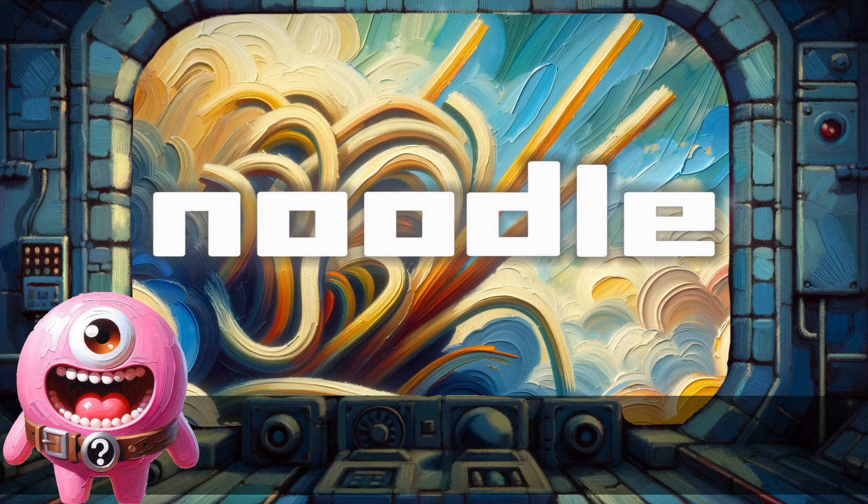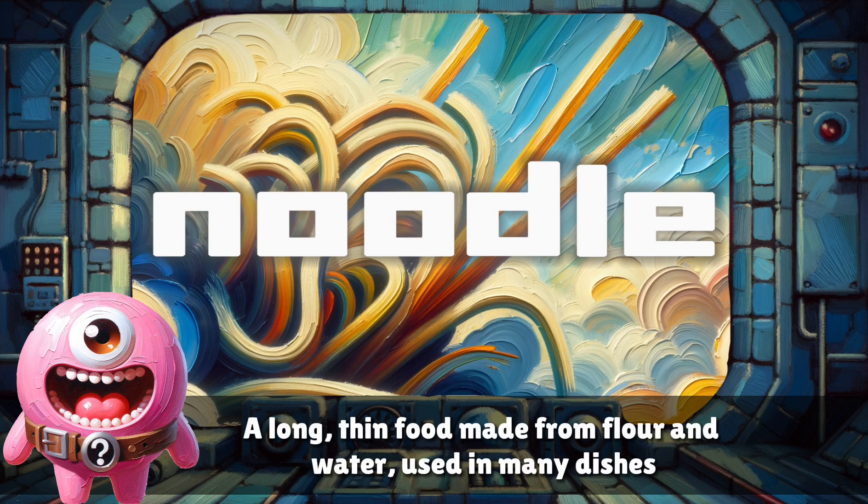Noodle. A long thin food made from flour and water, used in many dishes.